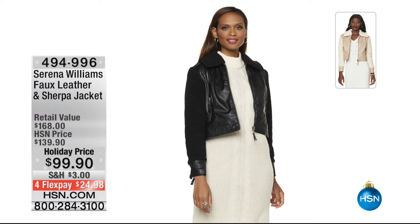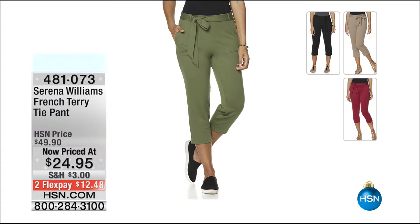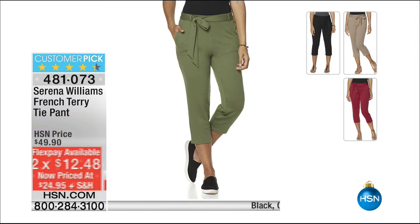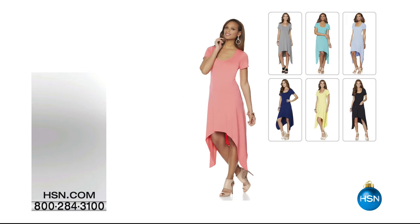Here are a couple things we're not going to get a chance to show you. The faux leather and sherpa jacket — under $100 on our holiday price, available in black or sand on four flex payments, under $25 to get home and try it. Also, there's a pair of pants — the French Terry tie pant — what an amazing deal. It's 50% off at $24.95. The colors are black, olive green, sweet cherry, and taupe. Item 481-073, FlexPay is $12.48.